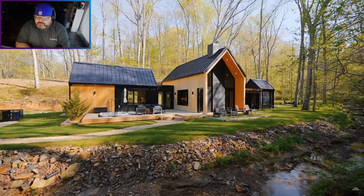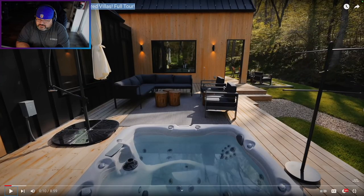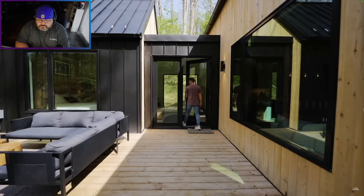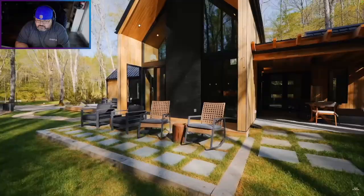Welcome to The Villa Rock, one of the Scandinavian-inspired Airbnbs. Hey guys, we're back at Huggin' the Hills in Hocking Hills, Ohio — a new resort-like style, Scandinavian-inspired retreat. There are four cabins here. This is my final tour of this place, which I think is my favorite: The Villa Rock. We saved the best for last.